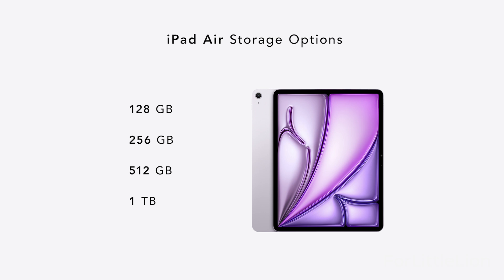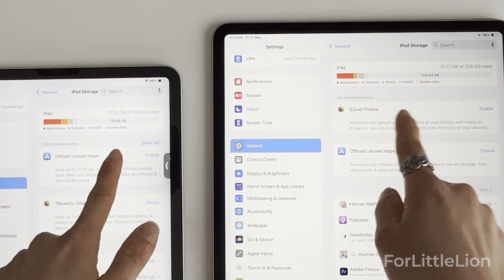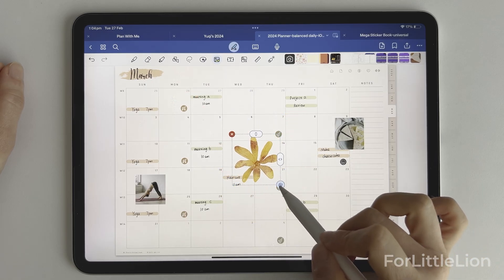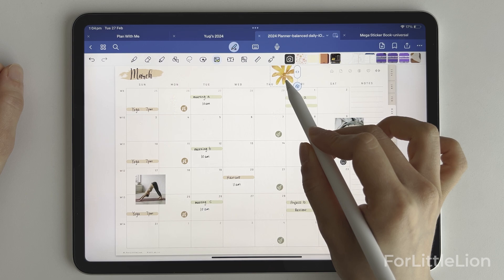The new iPad Air is now available in most storage options. I went for 256 gigabytes, the same as my old iPad Pro. I feel 256 is well enough for my everyday needs.